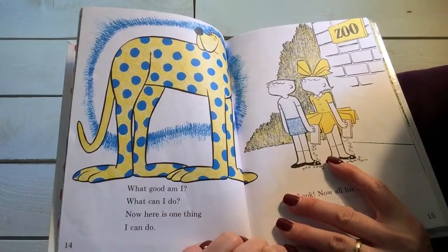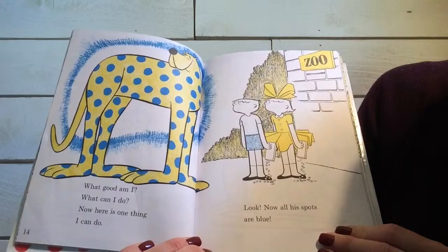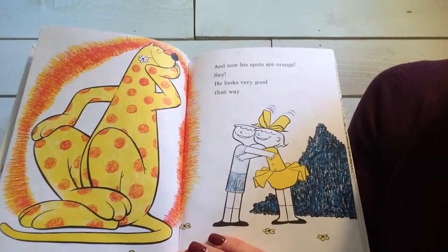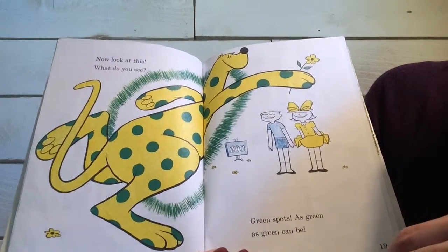What good am I? What can I do? Now here is one thing I can do. Look, now all his spots are blue. And now his spots are orange. Say, he looks very good that way. Now look at this. What do you see? Green spots, as green as green can be.